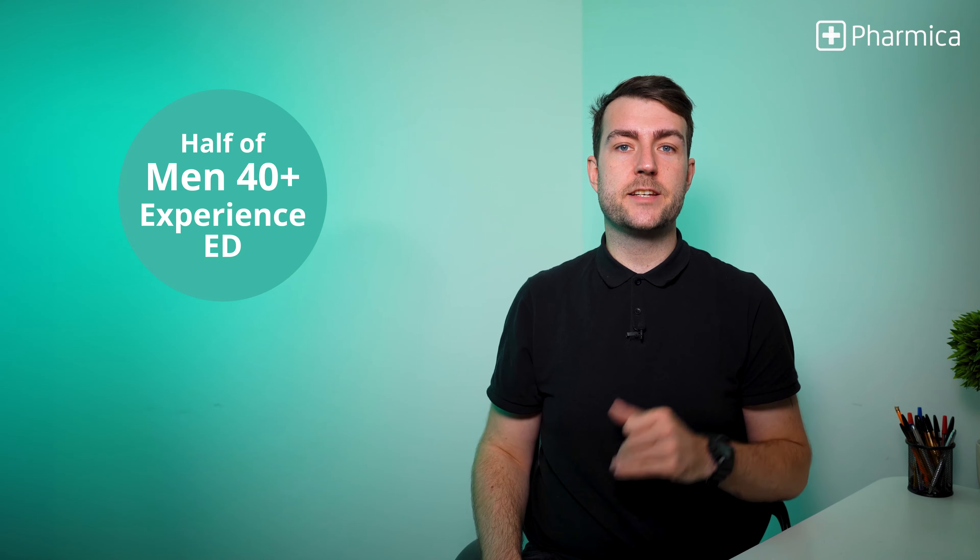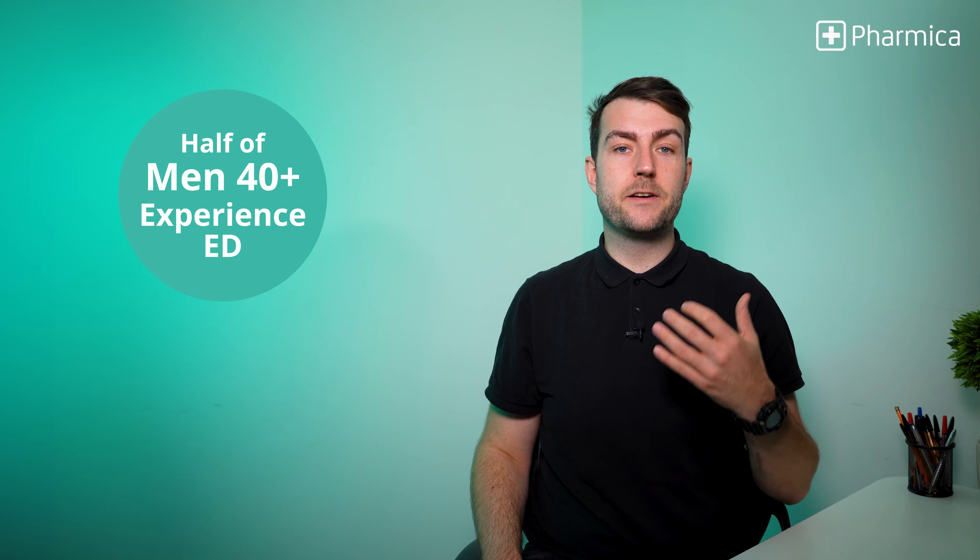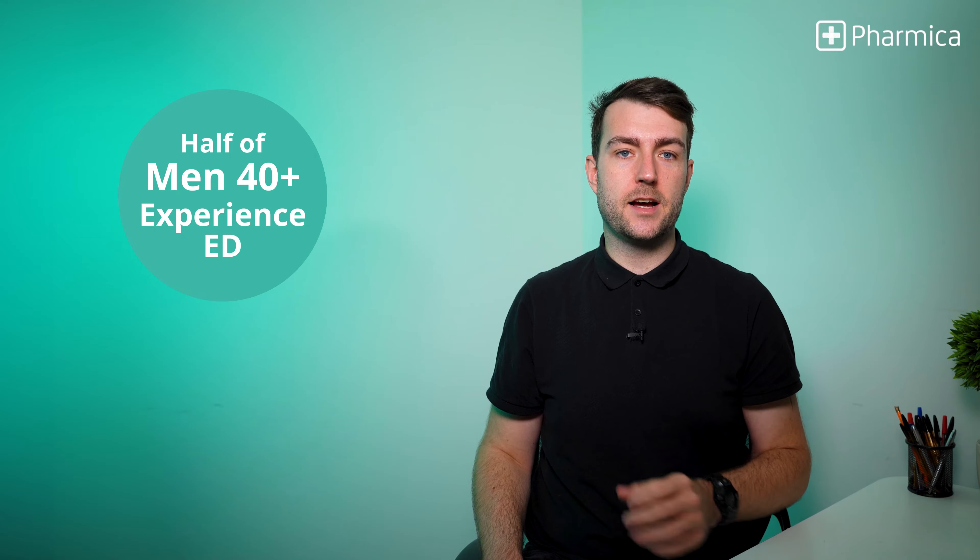Did you know that according to the NHS, it's estimated that about half of men aged 40 to 70 in the UK will experience some degree of ED at some point in their lives? Sildenafil is here to help with that.